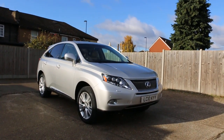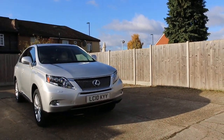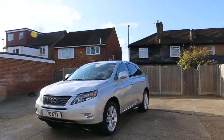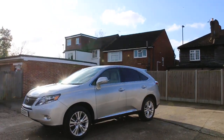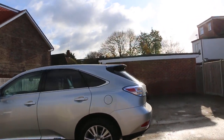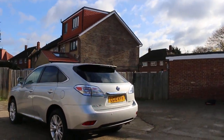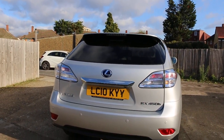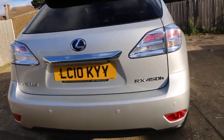Now available at McCarty Cars: Lexus RX 450h hybrid, 2010, metallic silver. The car has front parking sensors, privacy rear glass, rear parking sensors, and a reversing camera.